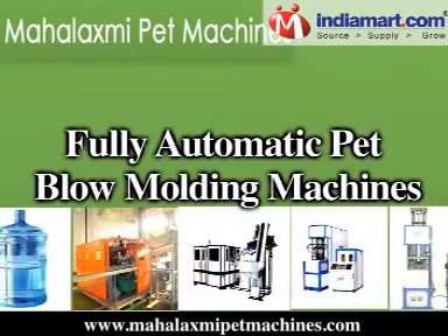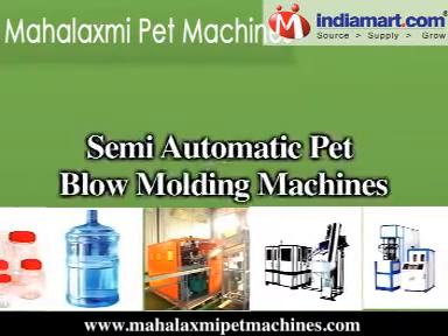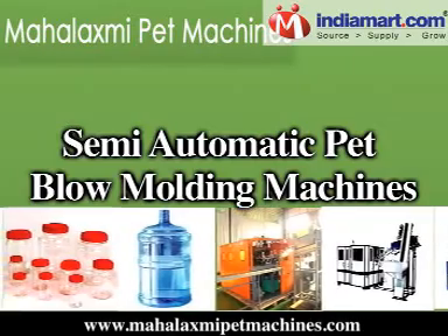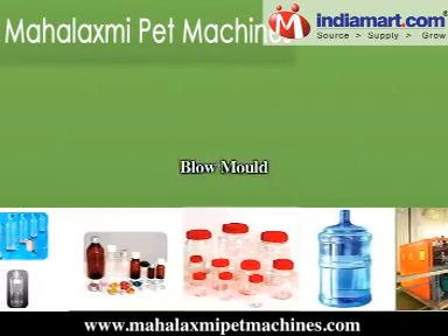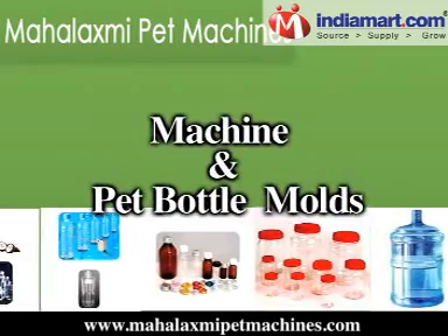Our range includes fully automatic pet blow-molding machines, semi-automatic pet blow-molding machines, hot-fill pet blow-molding machines, plastic molding machines, blow molds, and pet bottle molds.